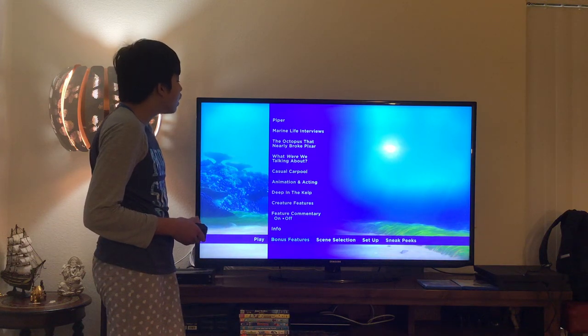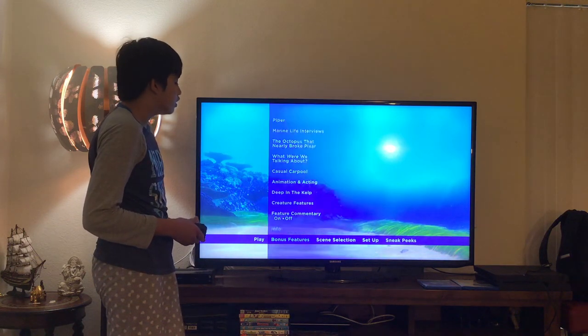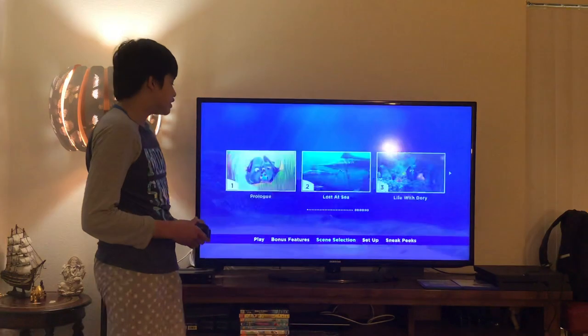Here you can have it on or off. And here you get Info as well. Here you get scene selection. Let's take a look — here you get scene 1.